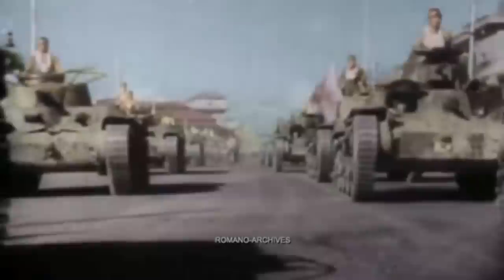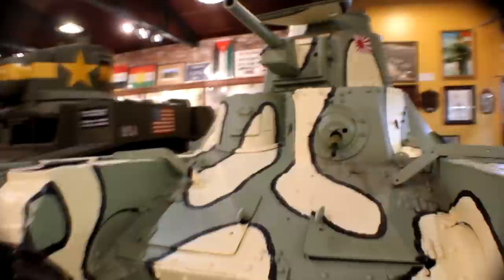This began somewhat of an infight between the infantry, who were afraid that bringing the weight down via reducing the armor would make the tank incapable of supporting them, and the cavalry, who wanted the speed. After some tests in Manchuria, the cavalry won out and the Type 95 was born.